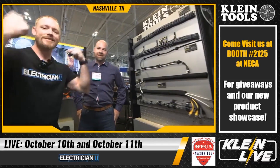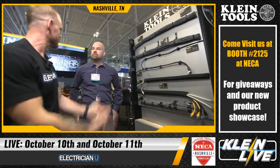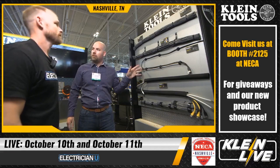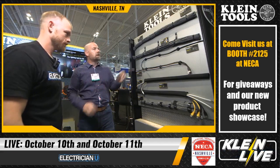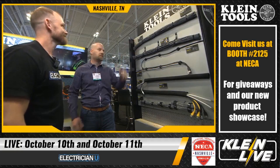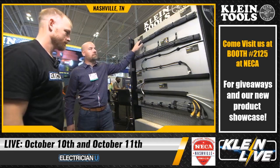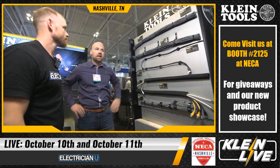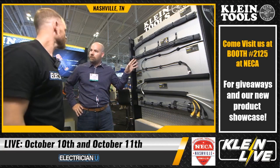We're back — Dustin Stelzer with Electrician U, and we've got Todd here to talk about Klein's new cable management program. It's a varied assortment of cable management items, ranging from traditional zip ties all the way to innovative solutions. Starting with the basics: 50-pound tensile strength zip ties, available in 50-packs, UV rated for both indoor and outdoor use.